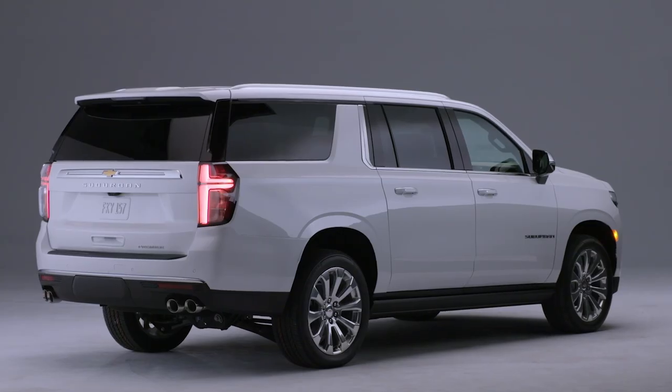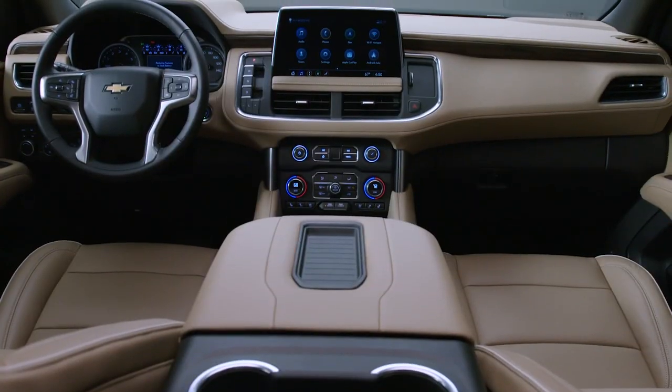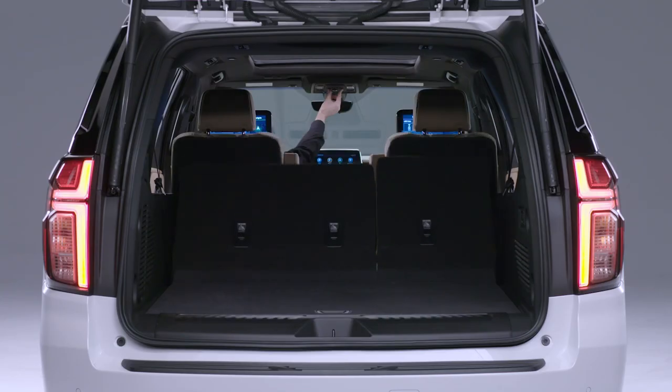Waiting in the wings is an all-new and improved 2021 Suburban that takes this monster to places it's never been before.